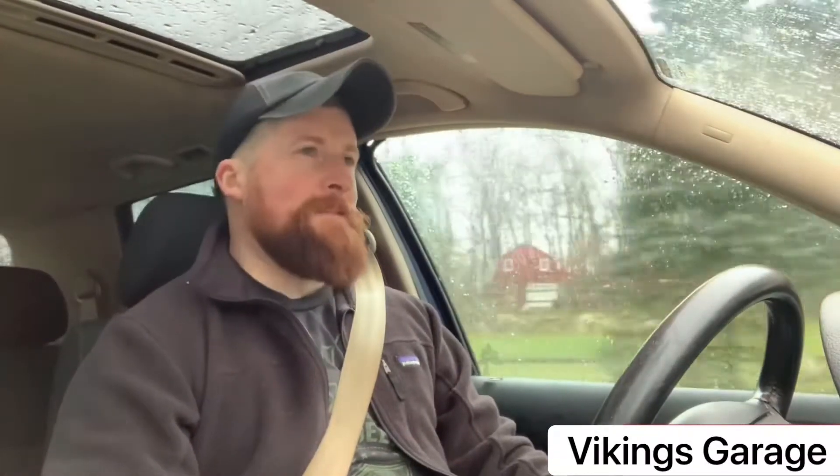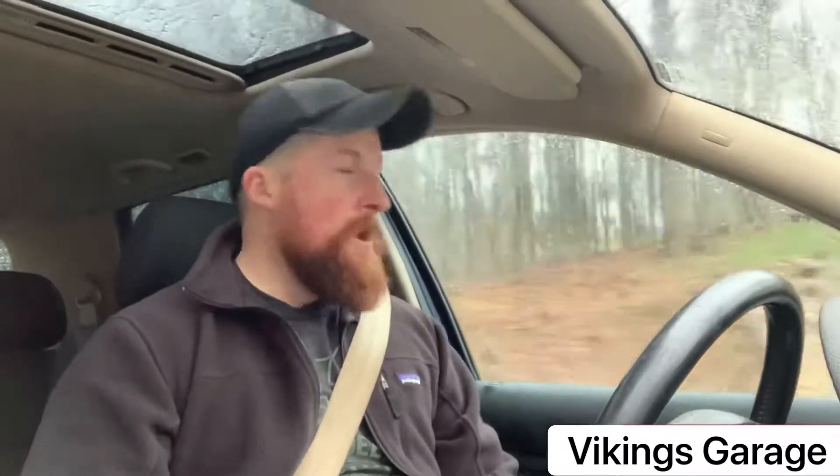What's going on guys, welcome back to the channel - this is the Viking's Garage. Today is a very special day because I'm off, and what am I going to do on my day off? I'm going to drive a lot for no apparent reason. Why? Because today we're going to test out the Volkswagen TDI to see how many miles to the gallon we can actually squeeze out of this car. I think some of you are going to be amazed, so stick around.